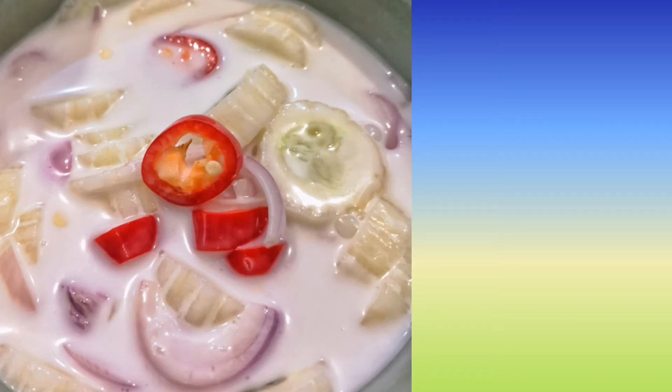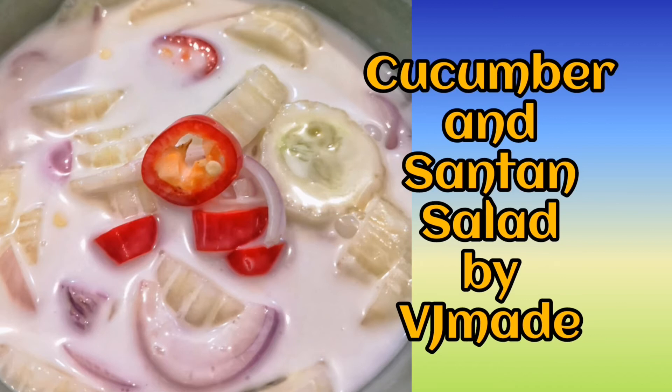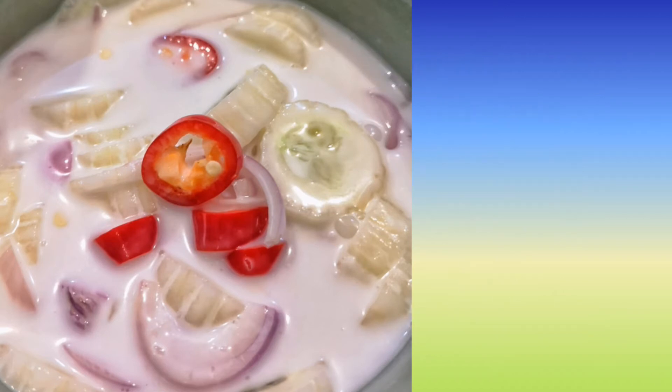Cool, creamy and tangy cucumber in coconut milk salad. My mother used to make this when we were growing up and it is still a favourite in our household. Now let's see how to do this easy recipe.